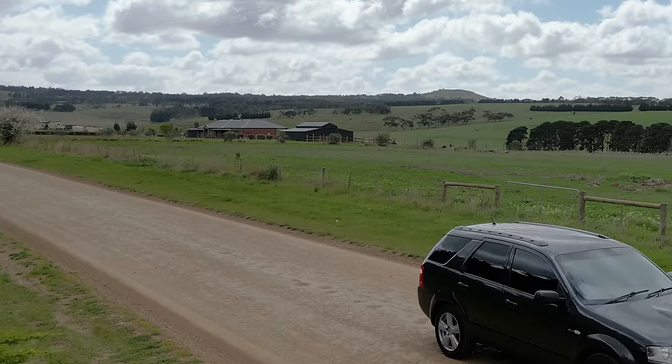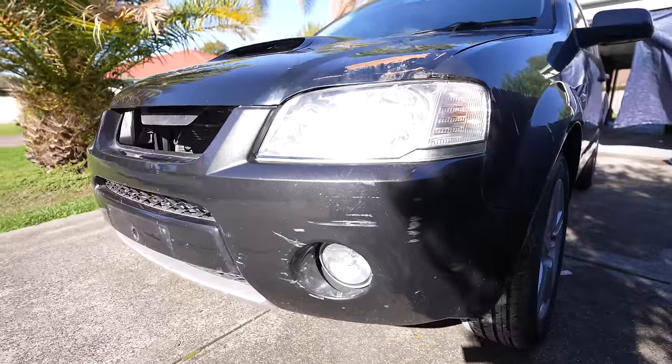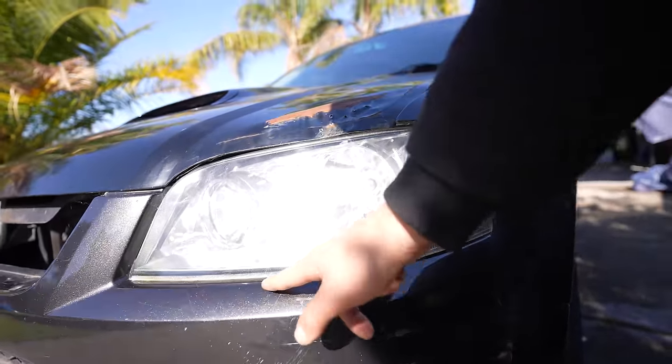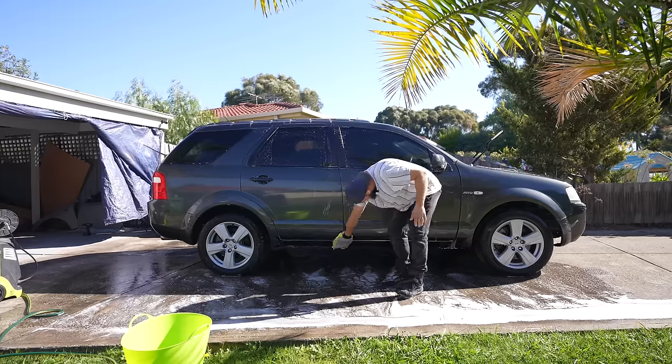When I first laid eyes on this Turbo Territory, it had definitely seen better days. It was an absolute mess — what looked to be a past car from the previous owner. But deep down, I saw potential, an untapped power waiting to be unleashed.